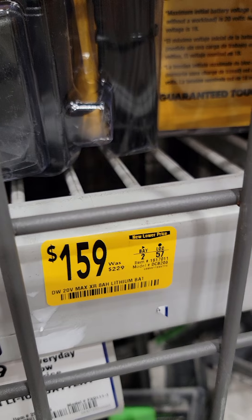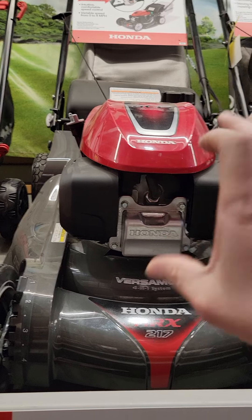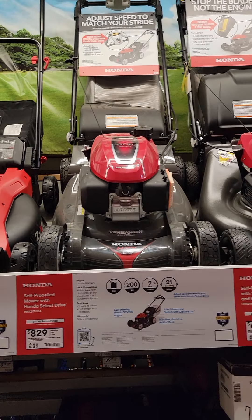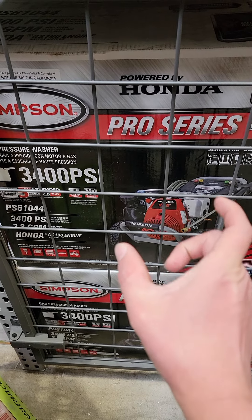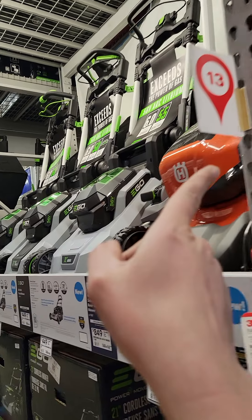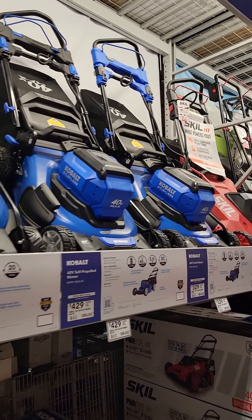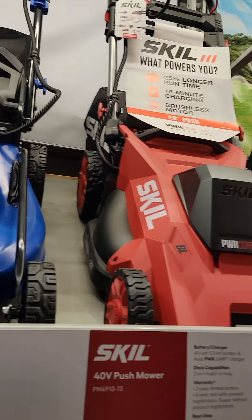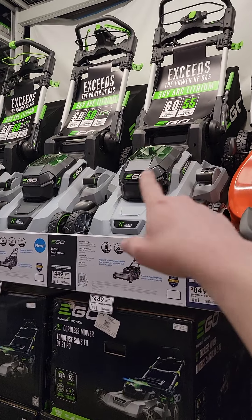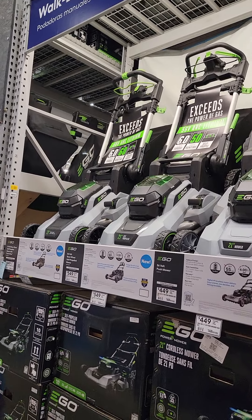Honda is getting out of the small engine business, so they won't have small engines for mowers or pressure washers anymore. Electric and battery-operated tools are all becoming more popular, and due to various laws whether you agree with them or not, it's created a space for companies to get out of the more expensive gas mowers. Something like this Ego makes sense, and it's happening whether you like it or not — just adapt to it.